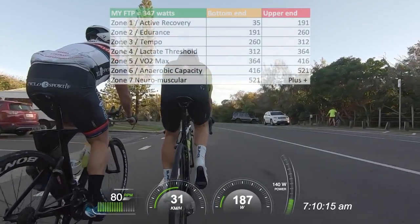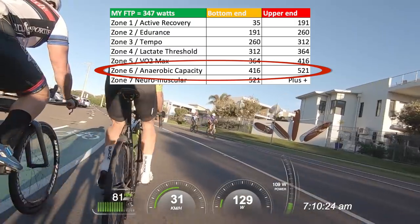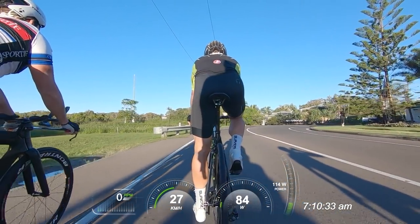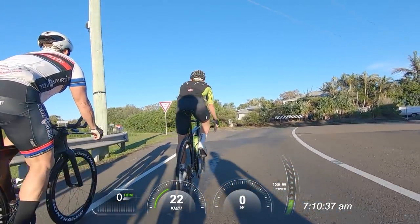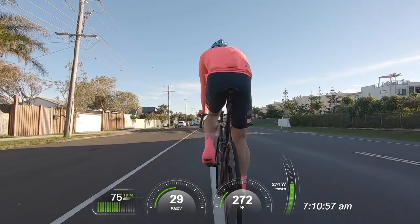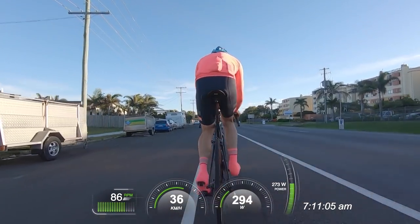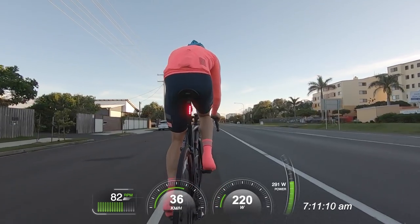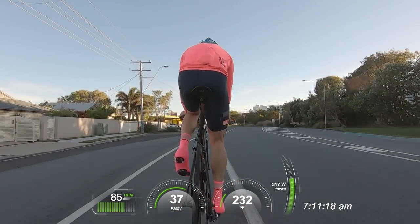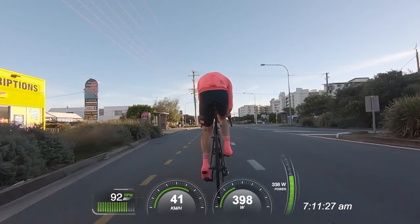I want to train my zone 6 anaerobic capacity in this ride today. Anaerobic capacity is short 30-second to 3-minute efforts designed to increase how efficiently your working muscles can operate without oxygen. Heart rate is generally not useful here due to fluctuations and lag between intervals. These efforts are extremely fatiguing. I'm sitting on Ian's wheel with 22 minutes ahead of me, thinking I can get 10 zone 6 efforts in — that is my goal for this bunch ride, which will help strengthen my anaerobic capacity and make me a stronger road cyclist.